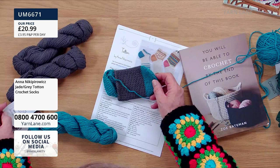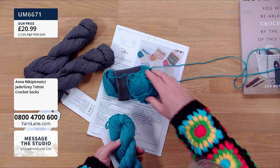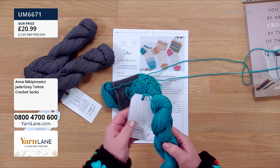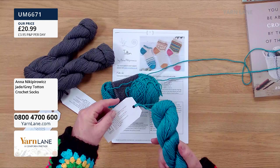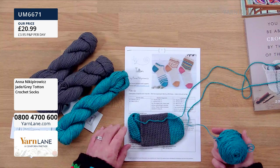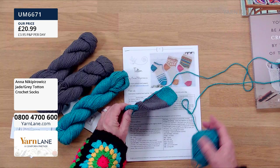The third colourway is called Tartarus — the grey — and the blue is Anemoi. This is the one that was demonstrated on the show and it's the most limited in stock — already down to single figures. Beautiful colours.